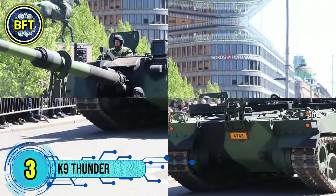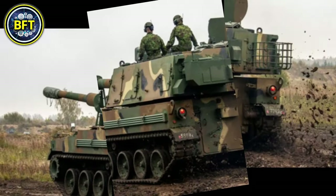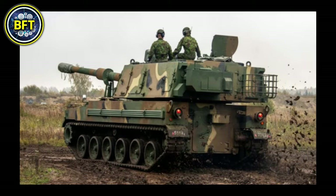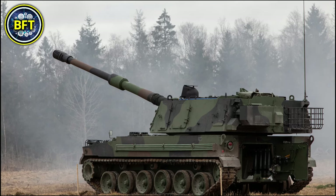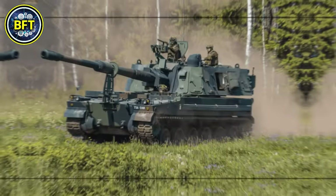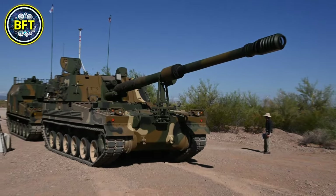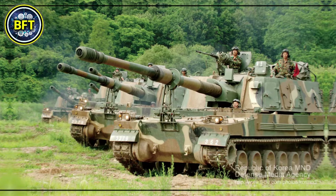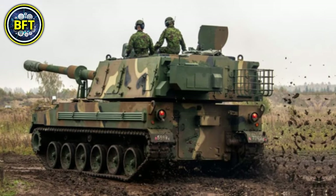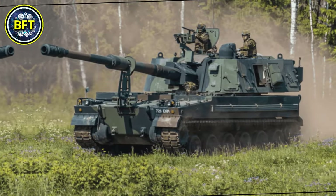Number 3: K9 Thunder. The K9 is a self-propelled howitzer developed by South Korea, now in service with several countries. This powerful artillery system is equipped with a 155-millimeter main gun capable of hitting targets at a maximum range of 56 kilometers. It is powered by an MTU MT881 Ka-500 diesel engine producing 1,000 horsepower, giving the vehicle a top speed of 67 kilometers per hour. Weighing 47 tons, the K9 Thunder is designed with a crew of five and features advanced fire control systems for high accuracy.